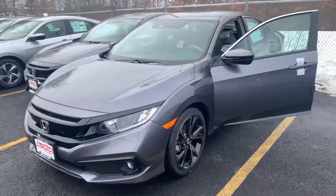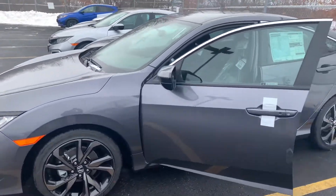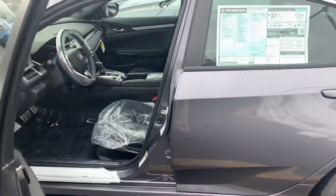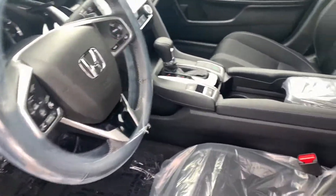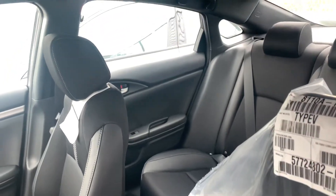Hey there Gianna, this is Bob Black over at Auto Fair Honda in Manchester, New Hampshire. Thank you for your interest in a 2021 Honda Civic Sport. This model is in Modern Steel Metallic gray with black interior. As you can see, this vehicle is a new arrival — it just arrived at our dealership, still wrapped in plastic.